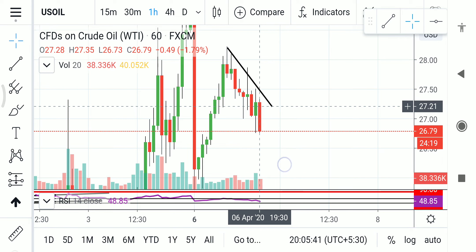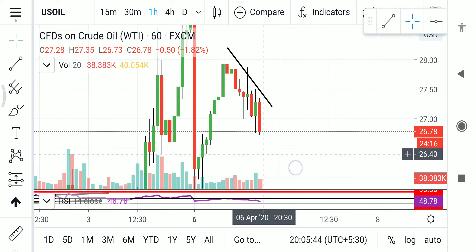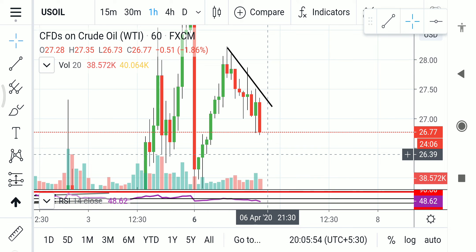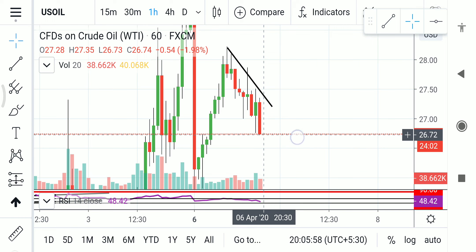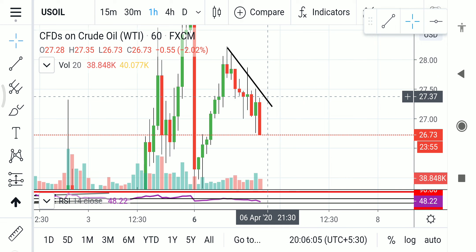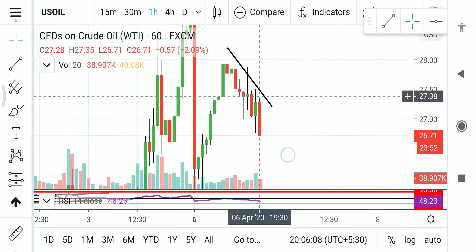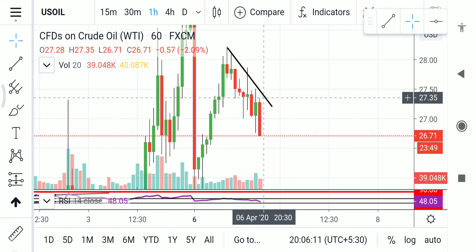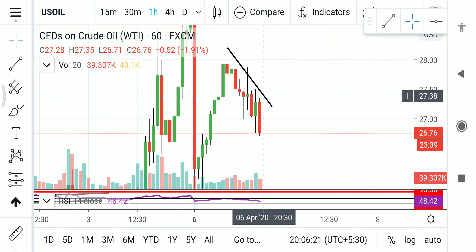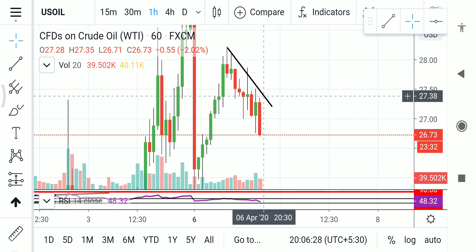The only clear buy signal for me would be if the current one-hour candle closes somewhere around $26.50 to $26.70 — it has about 24 minutes remaining — and then the next one-hour candle closes above the previous candle's high. That would clearly indicate the market is ready for a U-turn and ready for bullishness. But we don't exactly know when that is going to happen. Until then, you can be sell-on-rise — short and place stop-loss just above the previous swing highs, maybe one or two cents above.